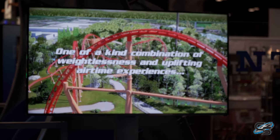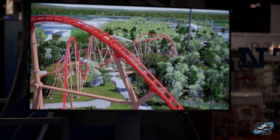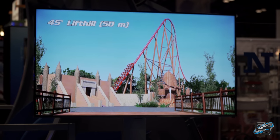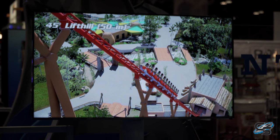I want to hear from you — what are your thoughts on this unnamed roller coaster coming to Walibi Belgium for 2021? Let me know down in the comments below, and stay tuned for the next analysis, which will be of the new coaster coming to Park Asterix by Intamin. I'll catch you guys later.